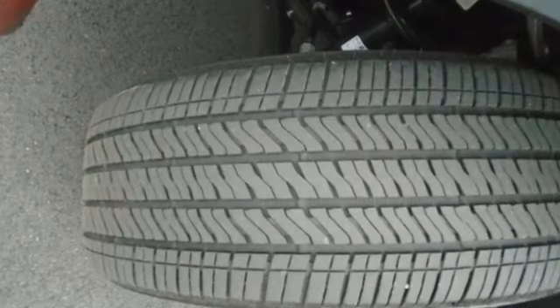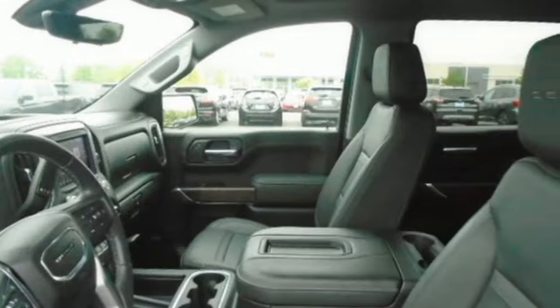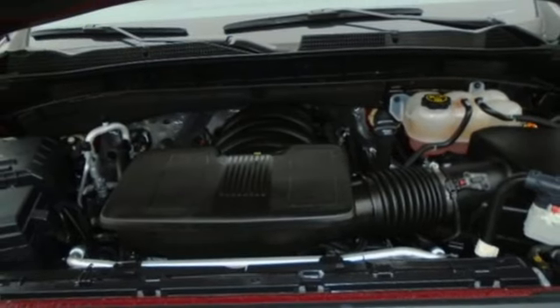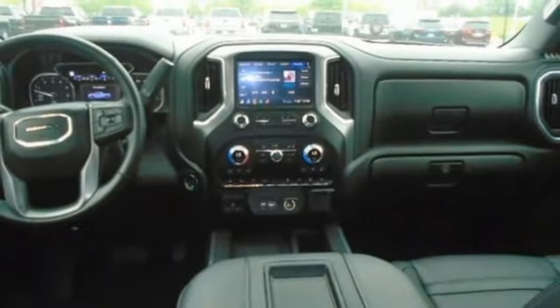V8 engine, four-wheel drive, automatic transmission, trailer brake controller, integrated navigation system, Wi-Fi hotspot, dual zone climate control, trailer hitch receiver, adaptive suspension, auto dimming rear view mirror, and heated and ventilated leather bucket seats.